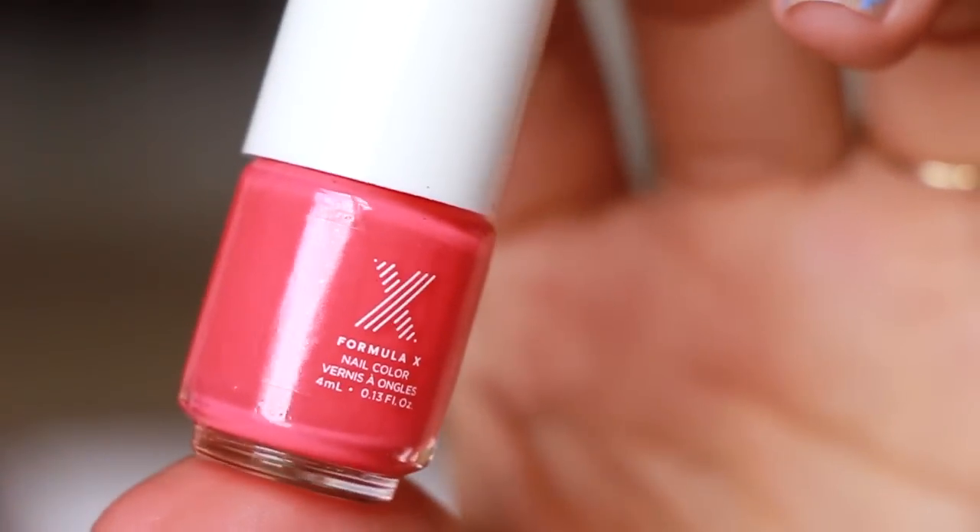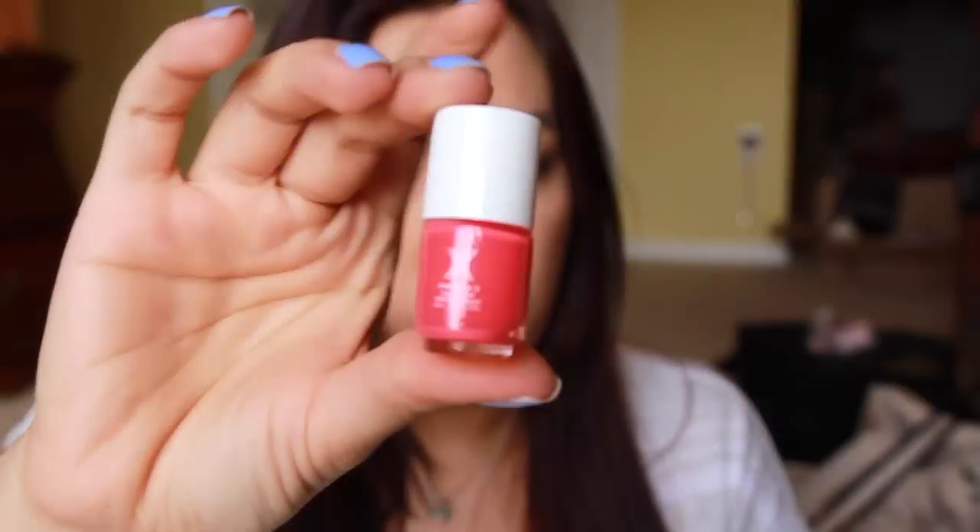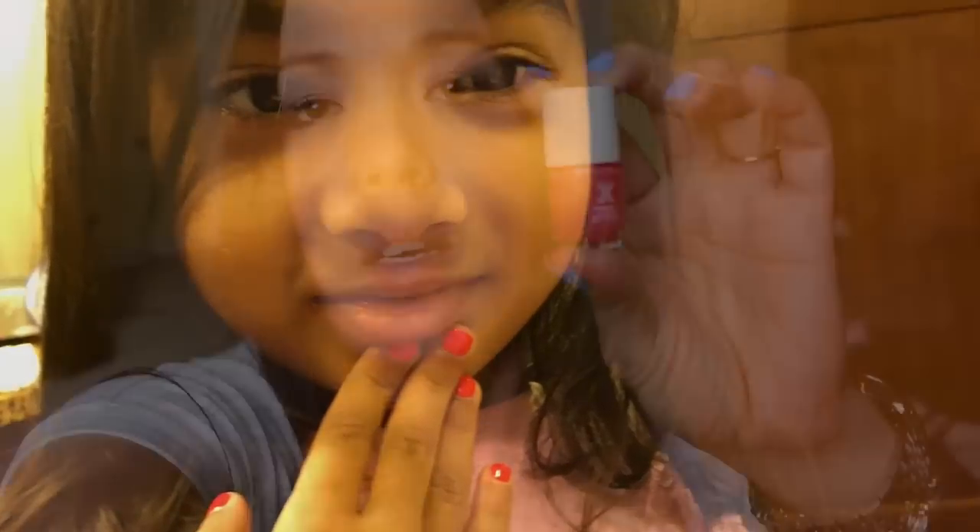Whoa, can this nail polish be any smaller? It's a cute color though. I like it — Formula X nail color. I'm not sure what the color is, but it's a really pretty, like a fluorescent pink color. My daughter's gonna really love this.